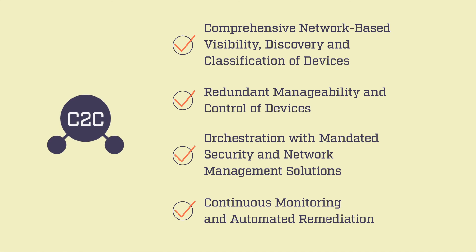In our last lesson, we'll explain how to create these four critical capabilities and implement Comply2Connect in defense agency networks. Thank you so much.